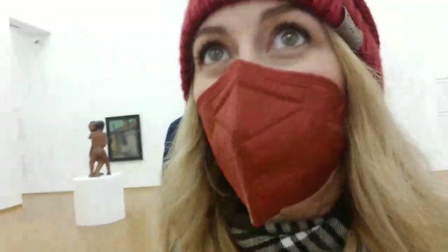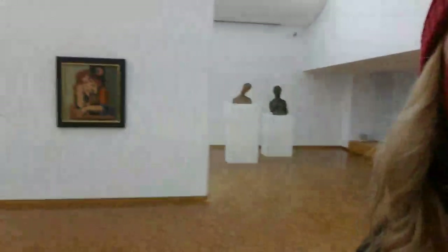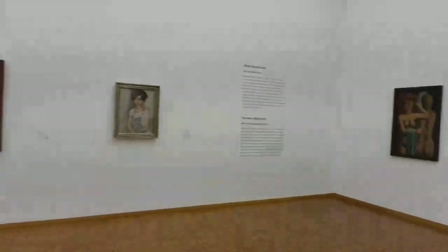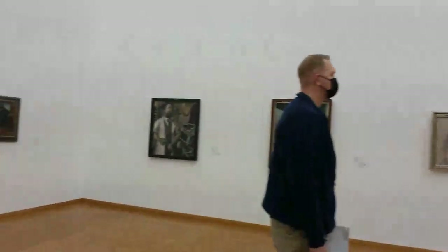So earlier we went to a bunch of Christmas markets - there are seven different ones here in Cologne and they're just so beautiful. It's so exciting, I love Christmas. Being in this Christmas land, everywhere we walked it was just another Christmas market and another Christmas market. It was so cool. And here's this room.